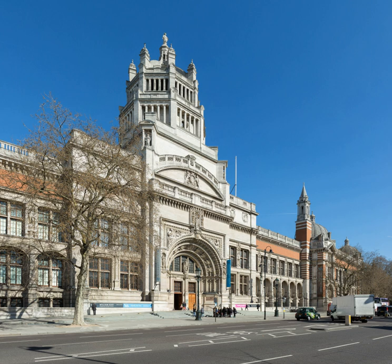The museum is a non-departmental public body sponsored by the Department for Culture, Media and Sport. As with other national British museums, entrance is free. The V&A covers 12.5 acres, 5.1 hectares, and 145 galleries.